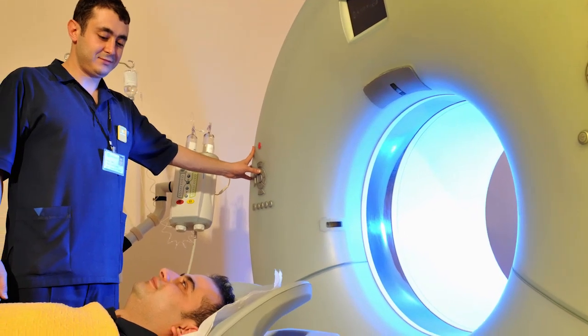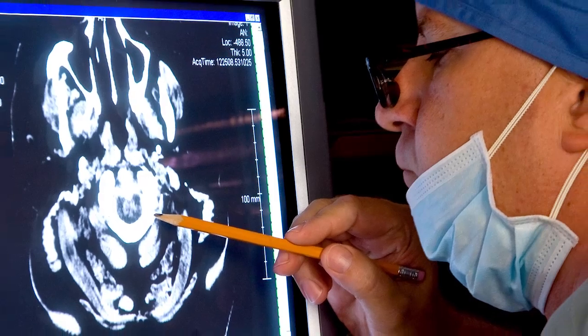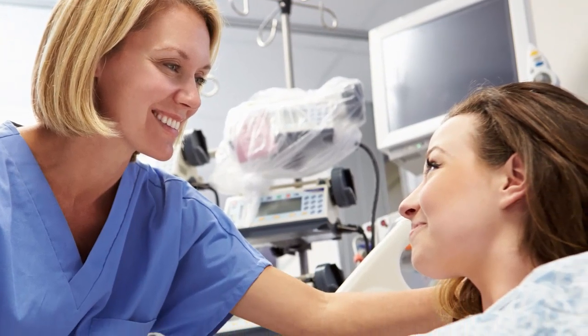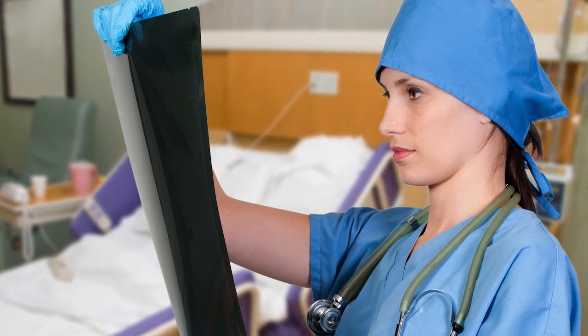Do you want to work with medical devices and computers to examine patients and administer radioactive drugs? Build a great career while working on the cutting edge of medical technology. With great salaries and the opportunity to work regularly with patients, nuclear medicine technology is a highly specialized and rewarding field.